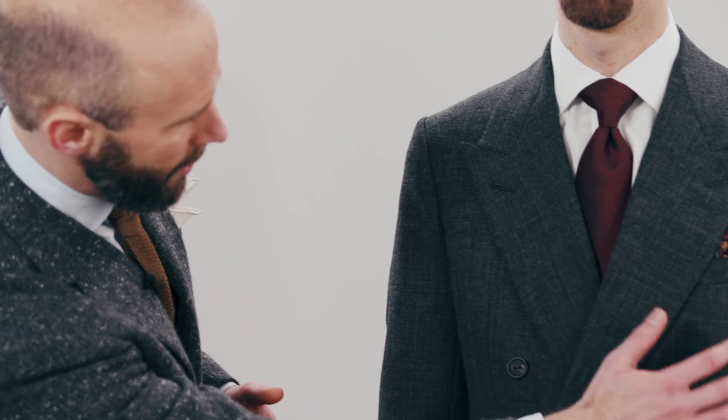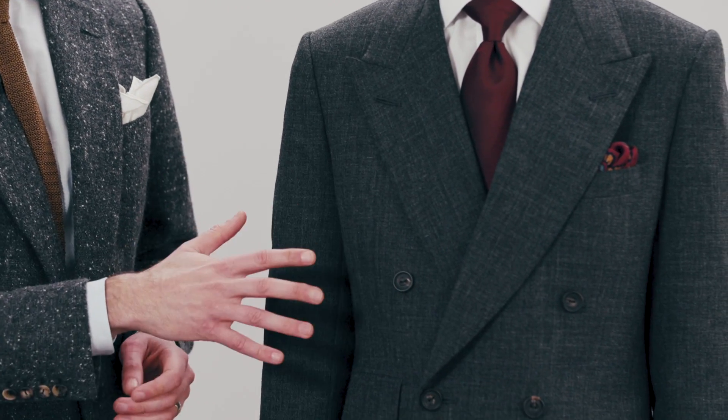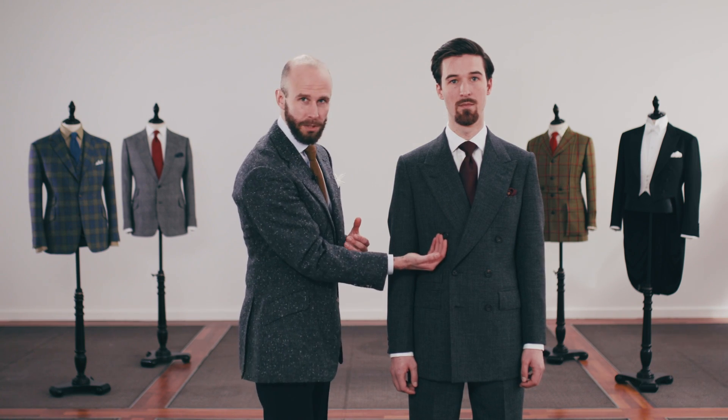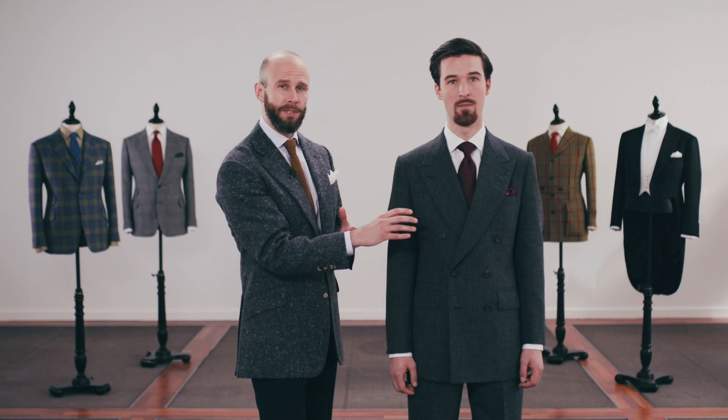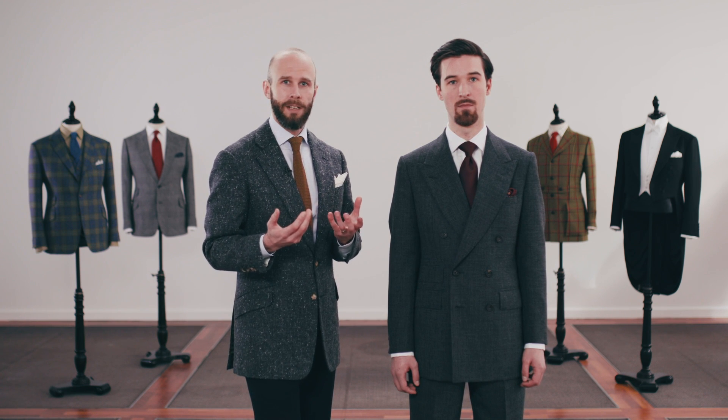If you look at Charlie's suit from the front and look at the chest, in the first video we said the chest should be quite clean — there shouldn't be any obvious pulling or wrinkles. But it can also be a matter of personal preference, because some people like their chest cut very close to the body, while some want a little more space and drape. That drape is a matter of comfort and practicality. More drape makes it easier to move in your jacket — it's only when a jacket has a high armhole and decent drape that you can sit at a desk and work in it all day.